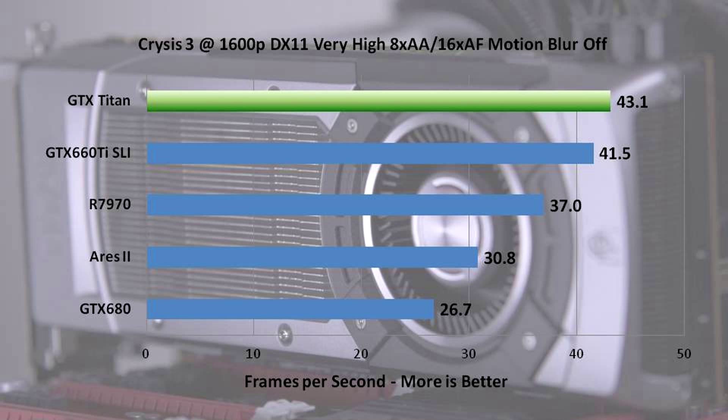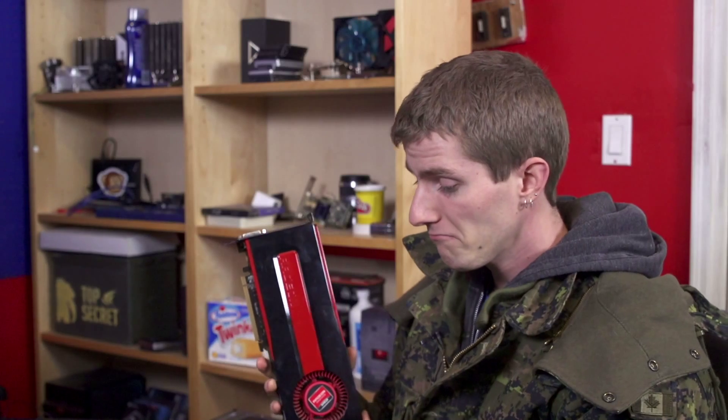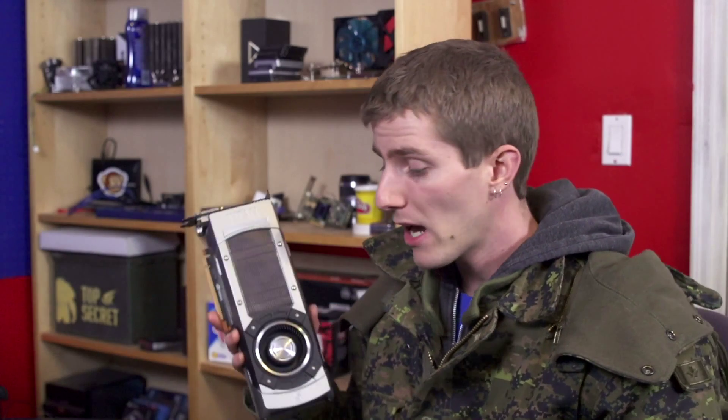The Ares 2 came in behind even a single 7970. The reason could be any number of things: the Ares 2 uses a special Asus driver rather than a standard AMD driver, which can be a little behind on optimization. It could also be Crossfire profiles — people online report better success with alternate profiles, but we used the defaults. So sometimes a dual GPU solution can perform the same as a single one or even worse, which is why I personally always recommend a single GPU solution when you can. However, in this game, the 660 Ti looks like a pretty good value considering it performs 90% as well as a Titan but costs about 65% as much. You can also get 660 Ti's in 3GB configurations.